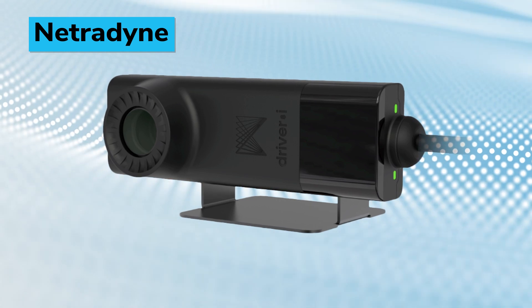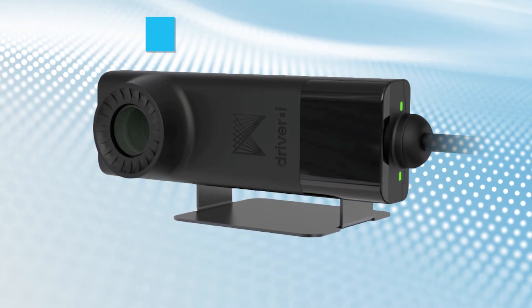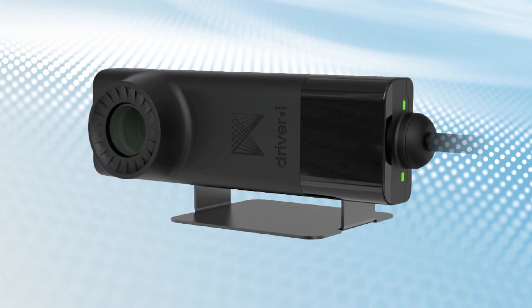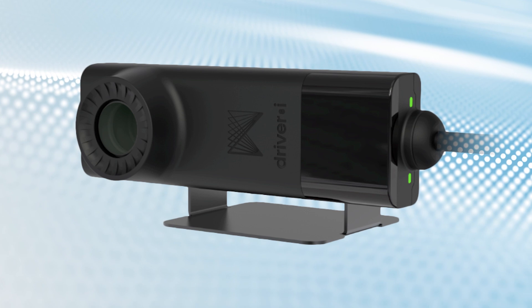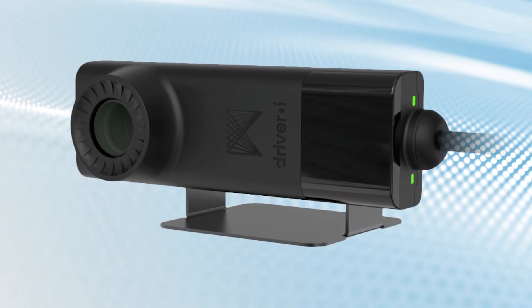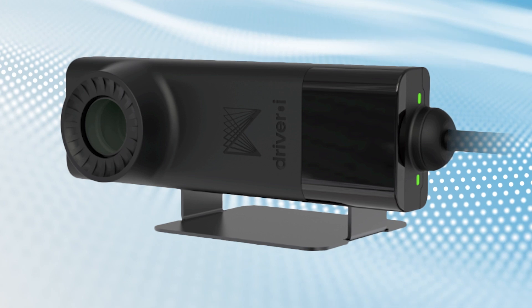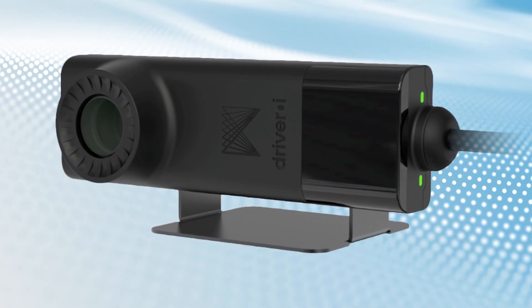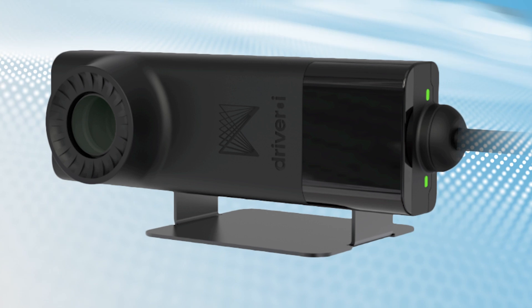Netrodyne, an AI and edge computing software as a service provider, introduces its cutting-edge driver drowsiness with driver monitoring system sensor. This technology detects and addresses drowsy driving. Building on years of sleep research and a vast dataset, Netrodyne's third-generation drowsiness detection technology can now identify early-stage drowsiness, whereas most existing solutions only detect severe or acute drowsiness.